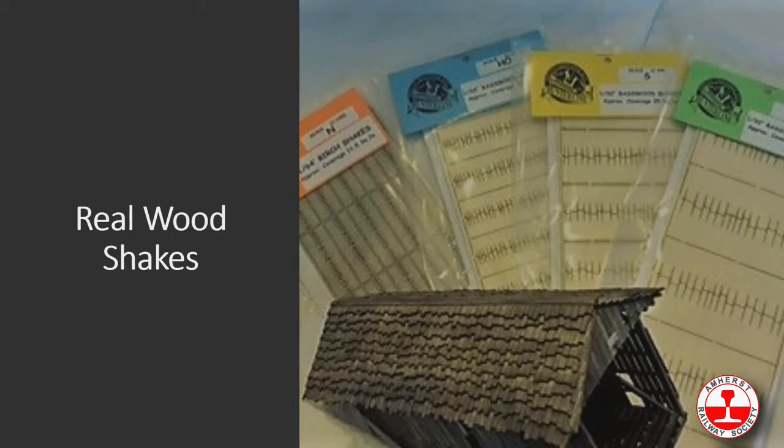The HO, S, and O shakes are solid basswood, while the N scale shakes are actually a birch laminate because we couldn't get the sheets thin enough for N scale.